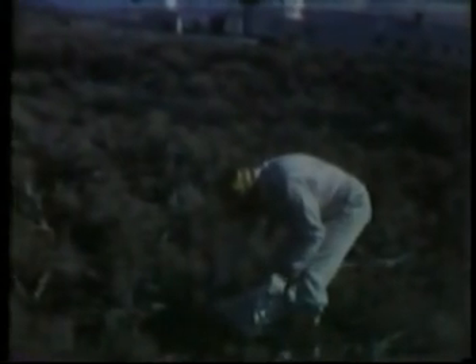Iodine-131 found in sampling of air, soil, sagebrush, and animals collected near the SL-1 verified minimal release of activity from the reactor building.